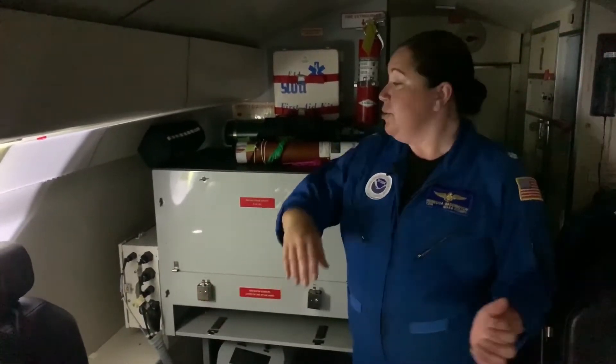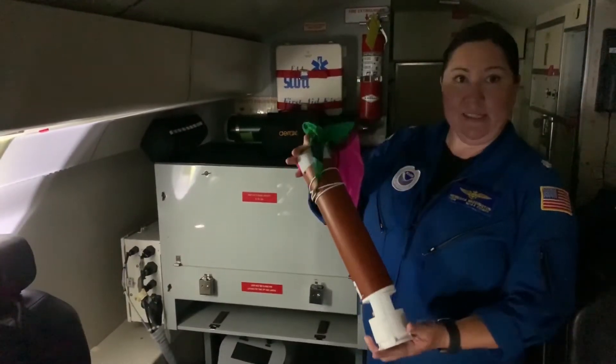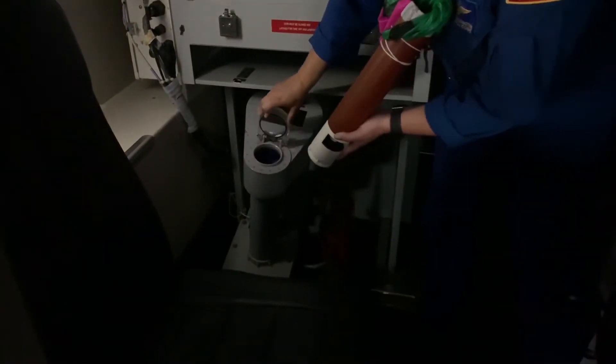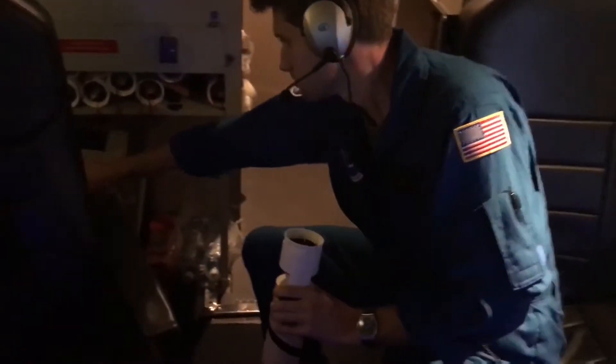This is a DropSonde station. A DropSonde is an instrument that we deploy from the aircraft. It looks like this — it's about a little bigger than a Pringles can. We deploy it from the aircraft through this DropSonde chute right here. We open that up, put the DropSonde in, then close it back up and release it. It's released because of a differential in atmospheric pressure. When we're flying at 45,000 feet, the air is very, very thin, but inside the cockpit it only feels like we're at 6,600 feet. So that difference in pressure will literally suck the DropSonde out of the aircraft.